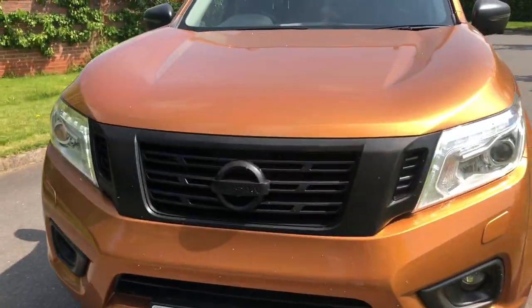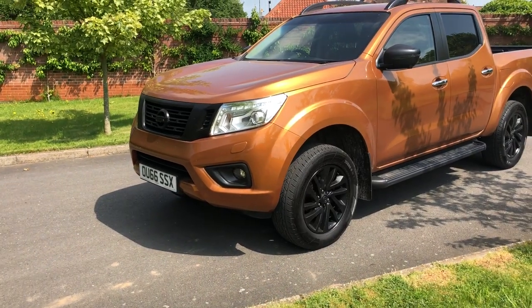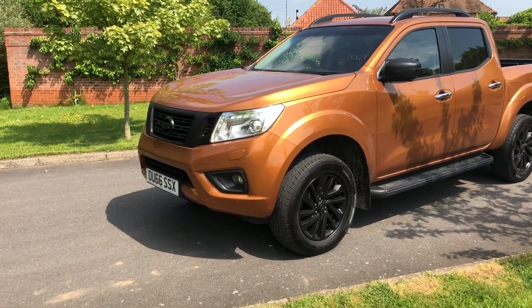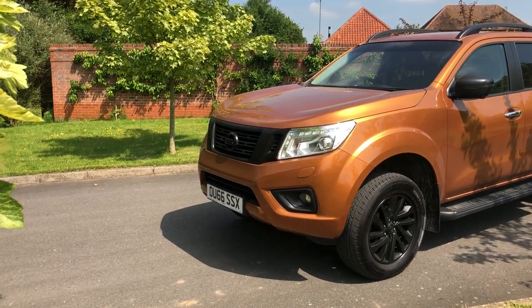Just showing you the stages we go through at Seeker Styling. The next stage is under-seal, all-terrain tyres, wide arch kit, roll bar, tinted lights, bonnet bra.